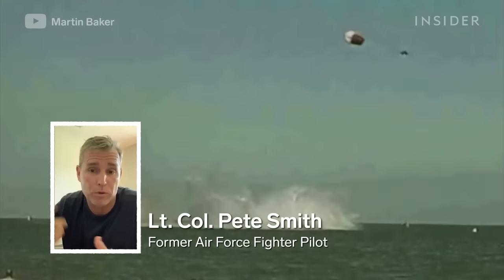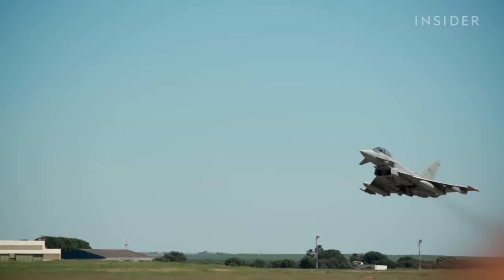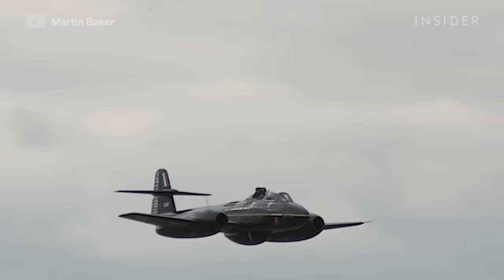I waited till about 2,000 feet, which is where I pulled the handle, and I had about less than a second left to live. That's Lieutenant Colonel Pete Smith, an Air Force veteran who spent his 28-year military career as a fighter pilot and has experienced an ejection firsthand.